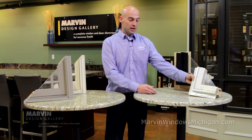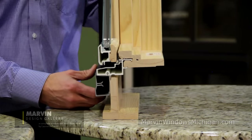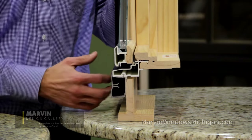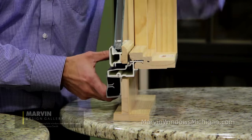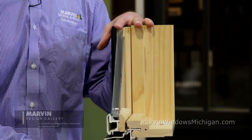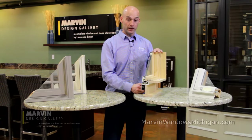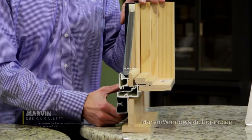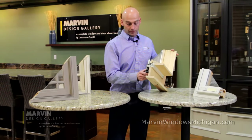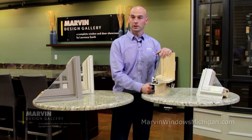If we step up to a better material, very common today and probably the fastest growing material in the window business is fiberglass. Again we have a wood interior but a fiberglass exterior. It is a thermally broken window so we don't have any conductivity. Fiberglass is a very strong and energy efficient material — we don't have the expansion and contraction that we do with vinyl. Fiberglass also comes with a little bit more versatility in color options, style, and design.